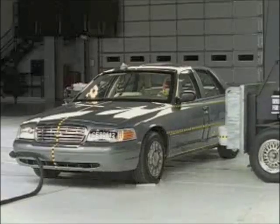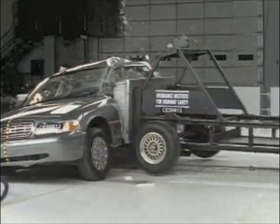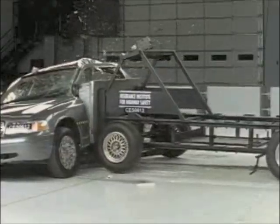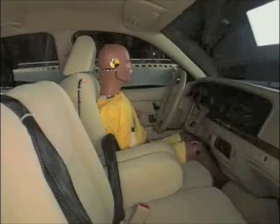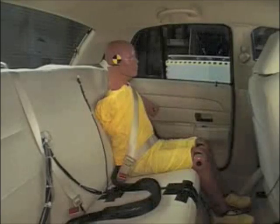For this test on a Crown Victoria, a 3,300-pound sled rams into the sedan at 31 miles per hour. Tested without optional side airbags, measurements indicate serious driver injuries would be likely. Rear passengers fare better despite head contact. Overall, the Ford Crown Victoria earns a poor rating in this side impact test.